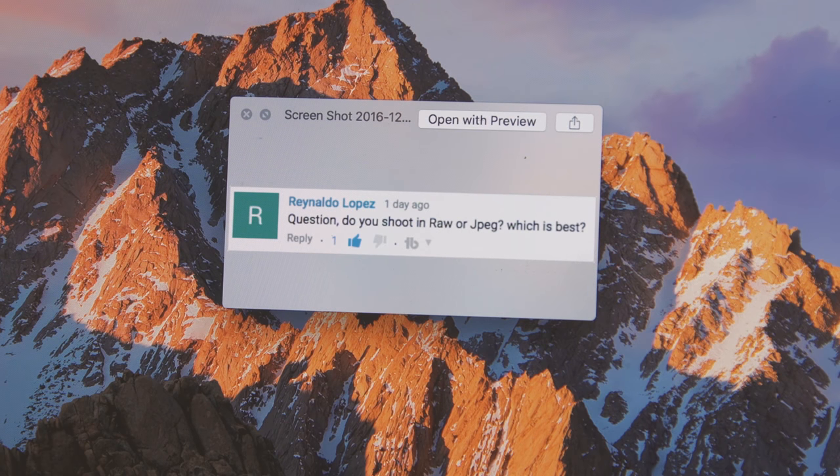Ronaldo wants to know: do you shoot in RAW or JPEG, which is best? This is a question I got so often that I actually made a full video about it, which you can find on this channel.